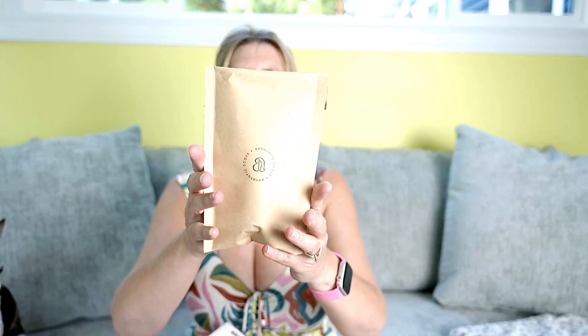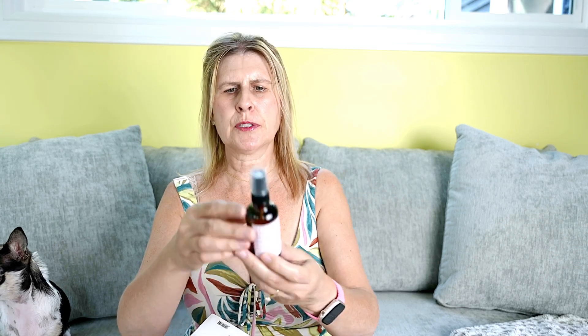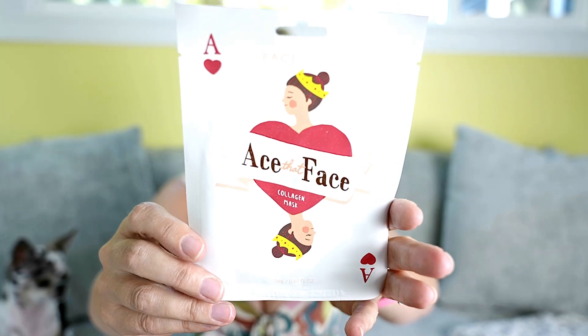All right, next item I'm pulling out comes in this pouch. Peppermint, you cannot have the crinkle paper — she really loves the crinkle paper. It's a body fragrant mist with scent notes of light lavender and crisp water. Then by FaceTory, a face mask. It's a collagen face mask. That's nice — I always love a good face mask.